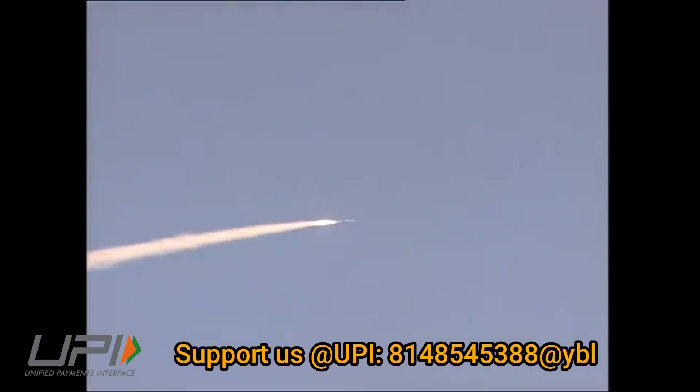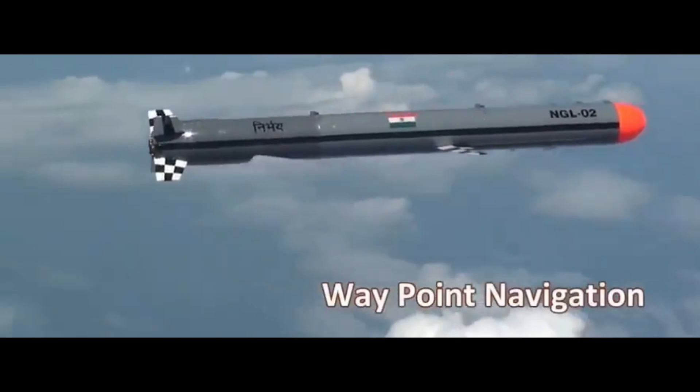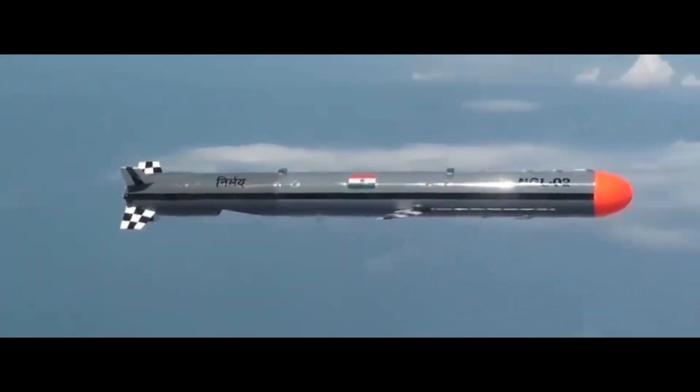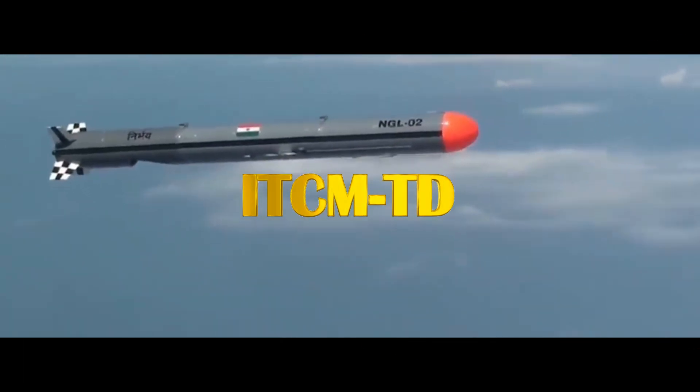The Nirbhay missile is powered by the Russian NPO Saturn 36 MT engine. The Nirbhay missile program has been successful, having completed eight successful flight trials after mastering various technologies related to a subsonic cruise missile.